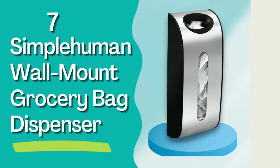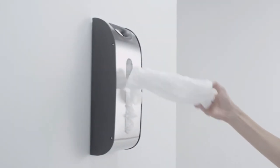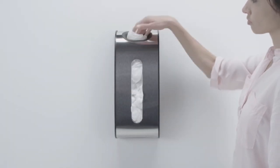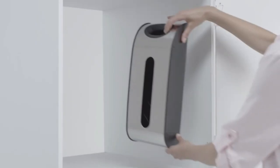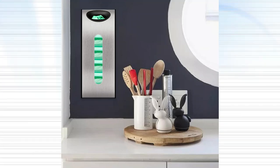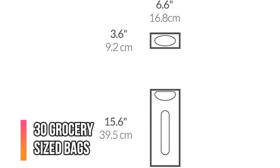Number 7: Simple Human Wall Mount Grocery Bag Dispenser. As much as we make an effort to use reusable bags for everyday errands, most households still wind up with their fair share of plastic bags. If you're looking to store your stash in a more organized and elegant way than simply placing them into another plastic bag under your kitchen sink or stuffing a drawer with them, you need this dispenser. The design is minimalist and chic, and it fits up to 30 grocery-sized bags.